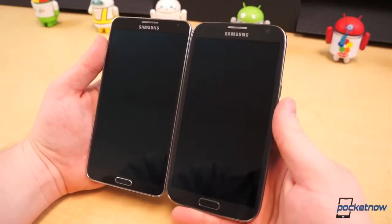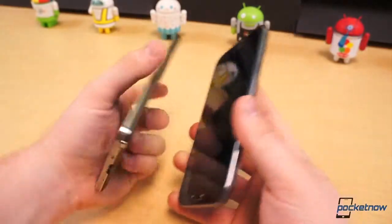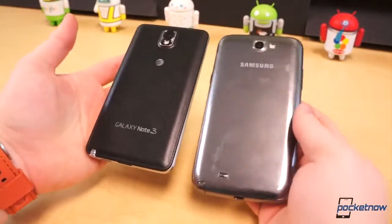It can't go without saying that the Note 3 is actually smaller than the Note 2 in every dimension with the exception of one: height. It may have a larger display, but it's narrower, lighter, and thinner than the Note 2.